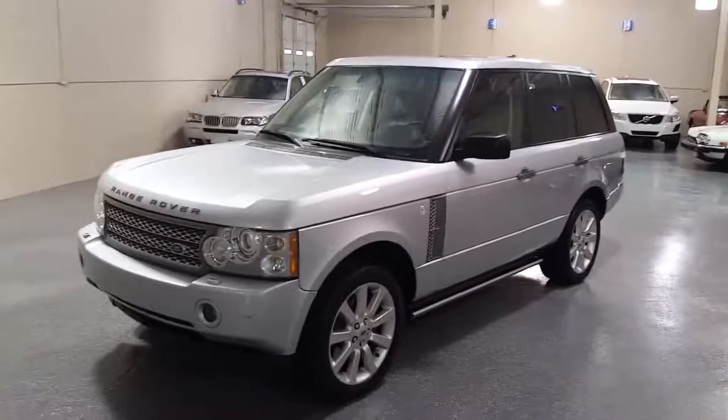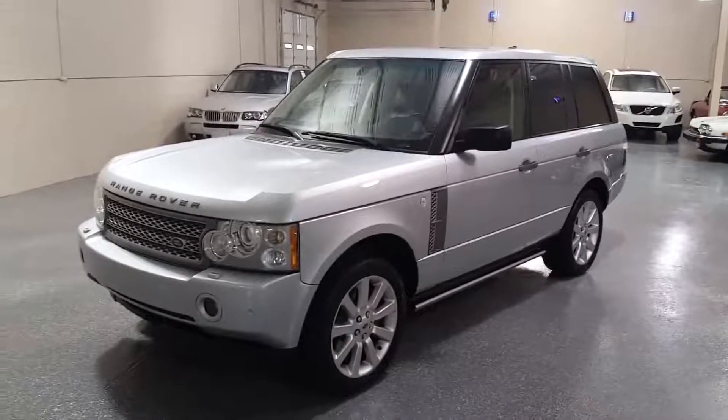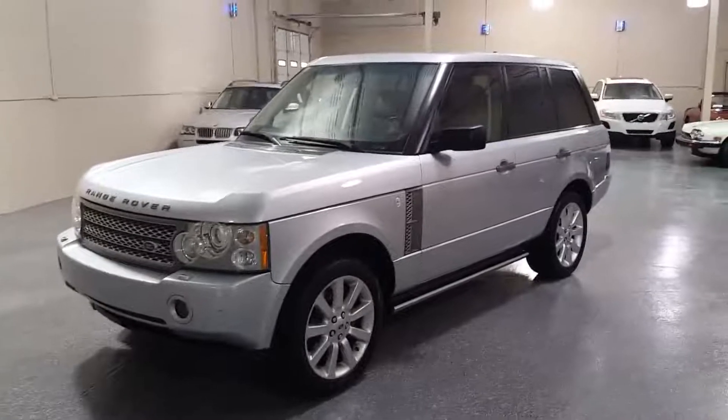This is a 2007 Range Rover supercharged — 400 horsepower, V8.